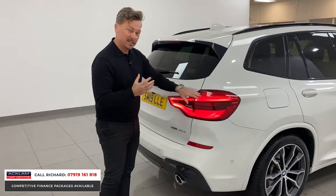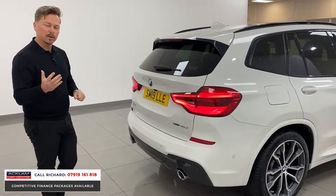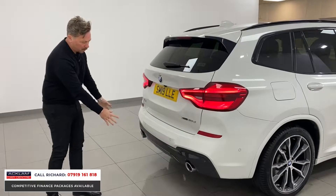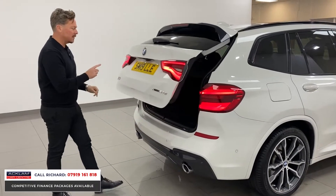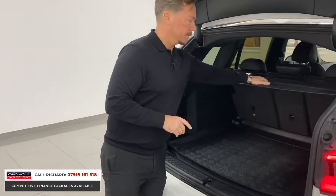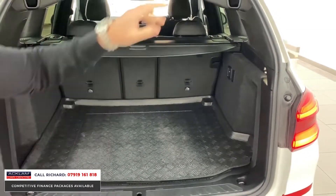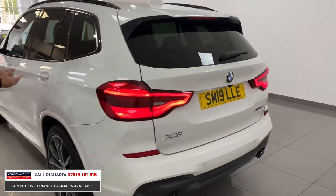It is an xDrive so it's important to note it's a four-wheel drive — you can get these cars in two-wheel drive, but this is the three-litre four-wheel drive car which is what people will want. The M Sport rear bumper has the diffuser, reversing camera, and power operated tailgate. There's a big generous boot with a load cover, split folding seats, and lots of space in there.